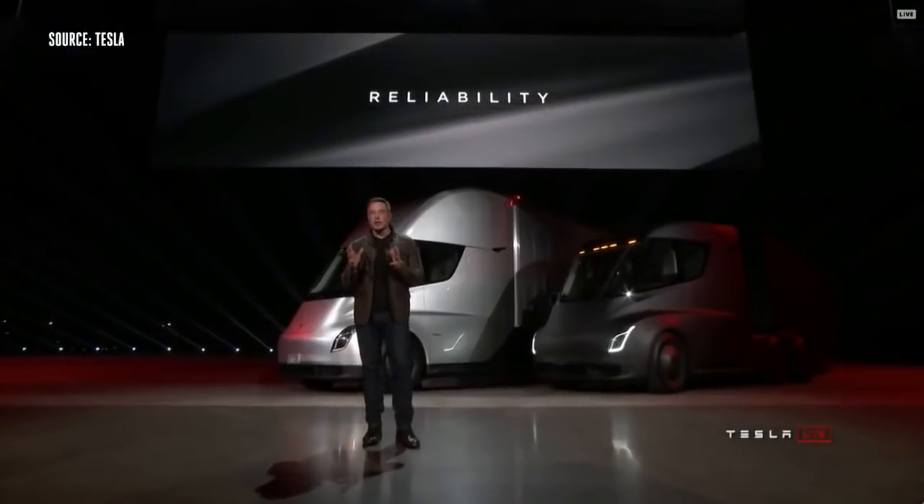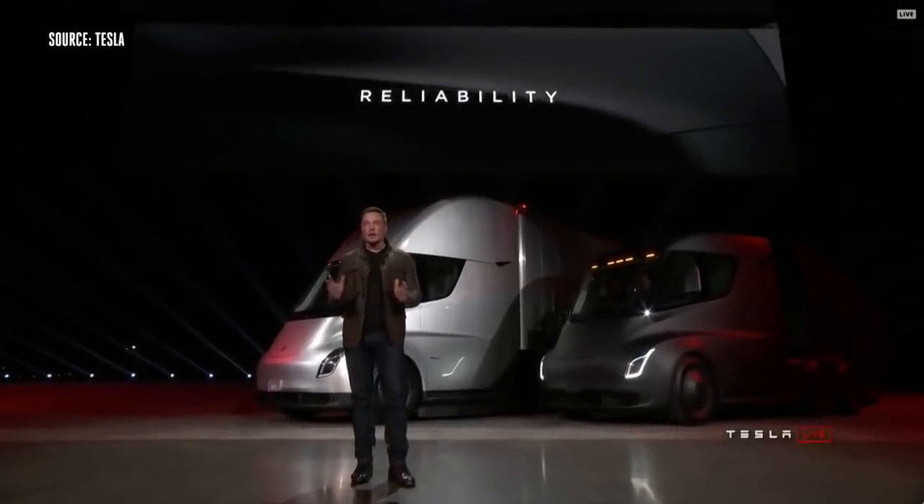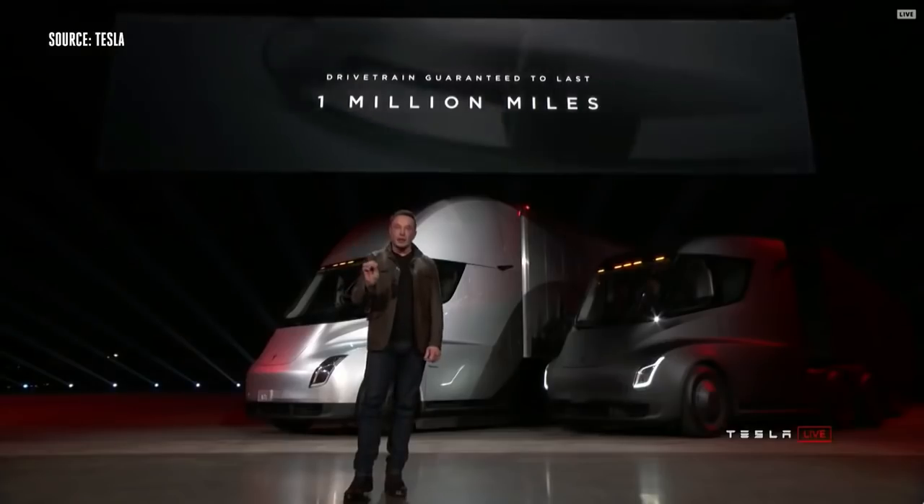Reliability is incredibly important. We're putting massive attention into making this truck incredibly reliable. That's why we are guaranteeing that this truck will not break down for a million miles.